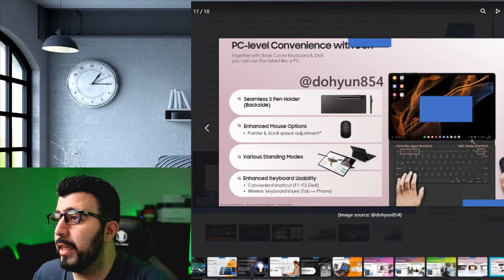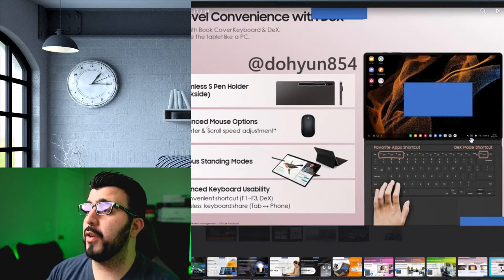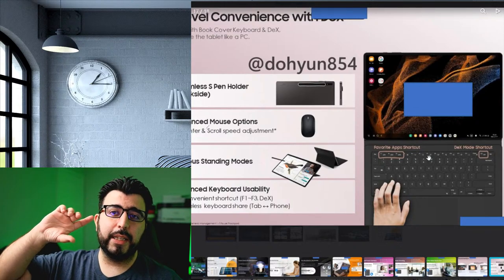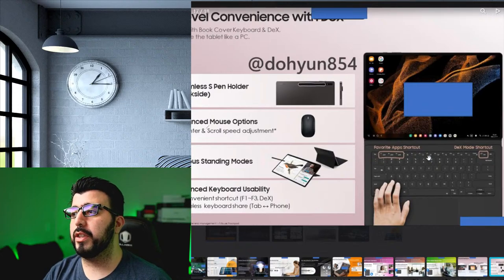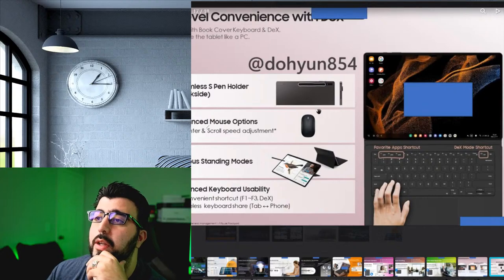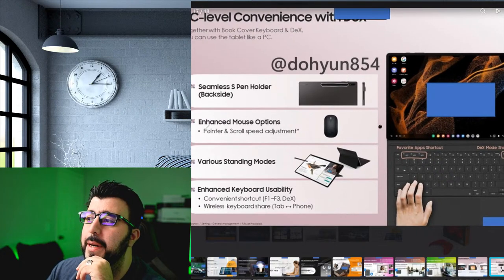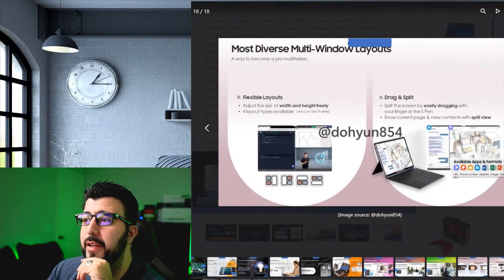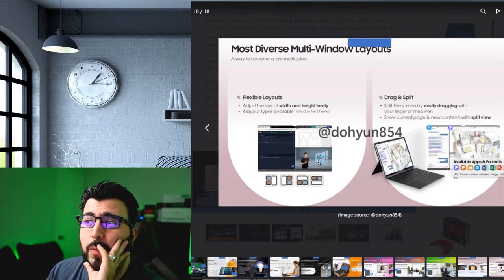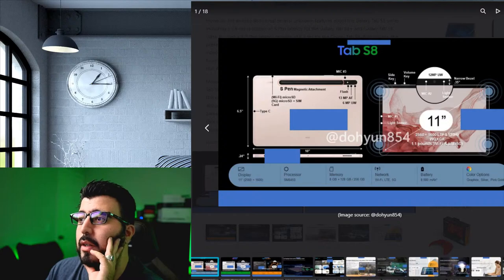Looking at the keyboard for the Tab S8 Ultra for the first time — it looks like a big keyboard, and I like it. I like that we have shortcuts. Hopefully they fixed the keyboard issue where you had to hold the function key to press home before. It looks like Samsung will have their own mouse, though I'd just use your own. This device could easily run three apps at the same time with no problem.